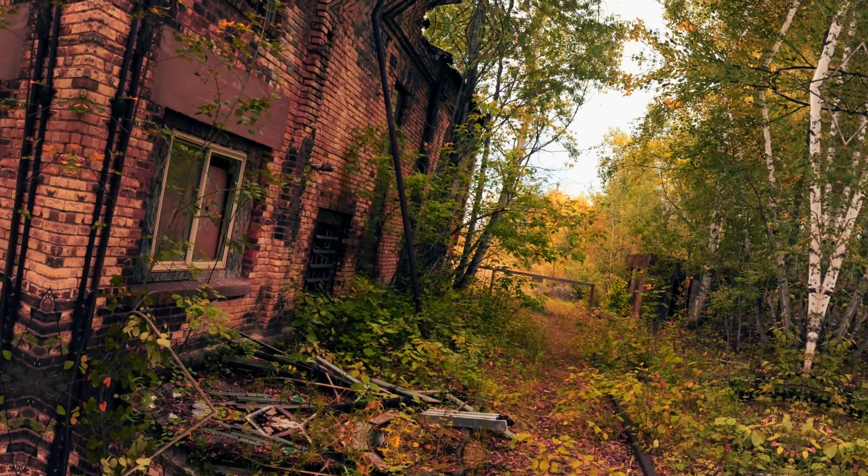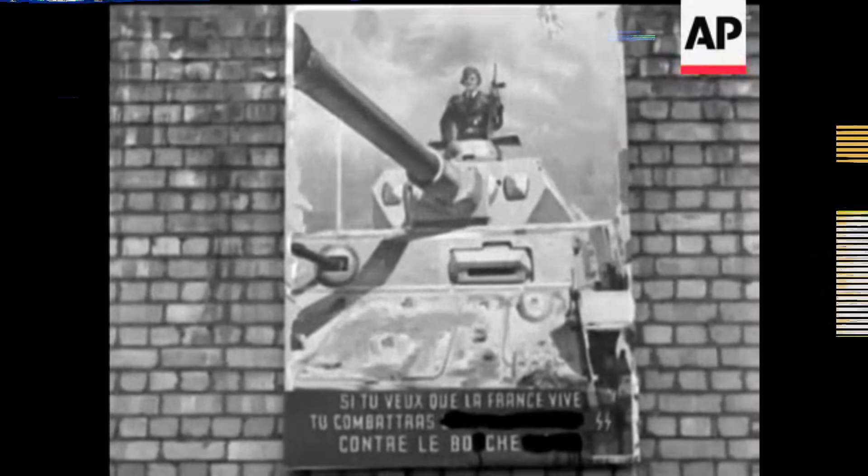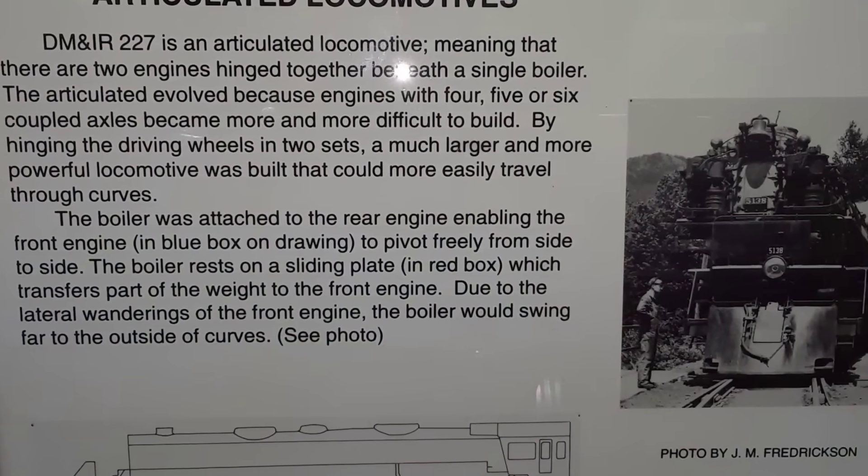If the strongest engine of its era vanished without a trace, what does that reveal about the difference between legend and fact? The answer starts with the numbers.